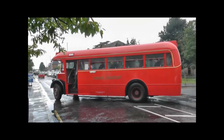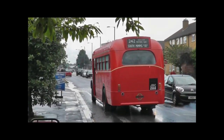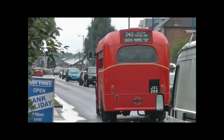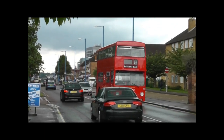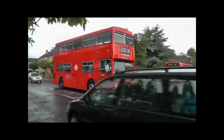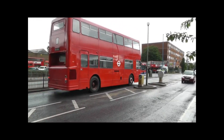And then we have JXC288 again — we saw that bus earlier from the year 2010. And this bus here is an MCW-bodied Daimler Fleetline, new in 1973 as a London Transport bus, registration number MLH426L.